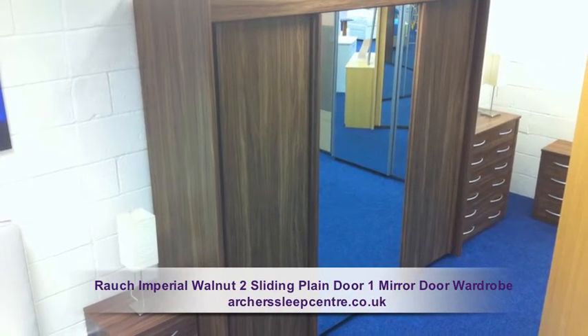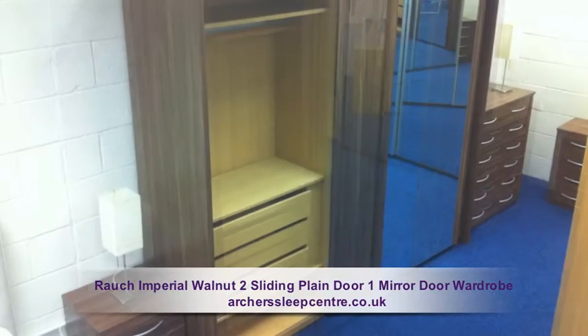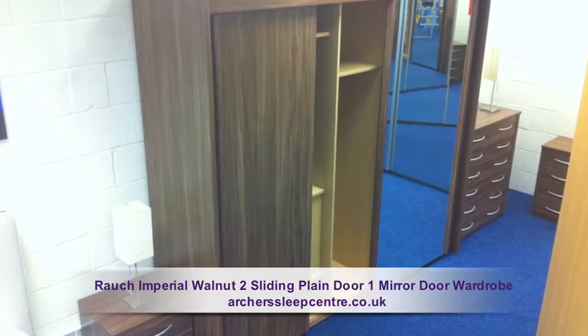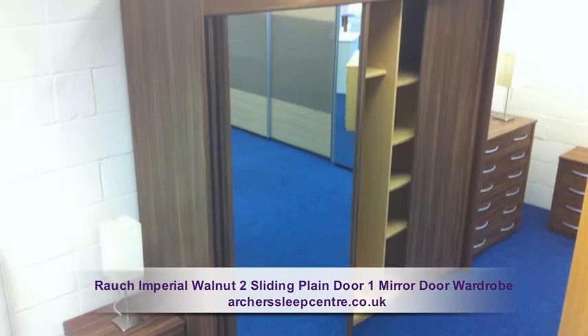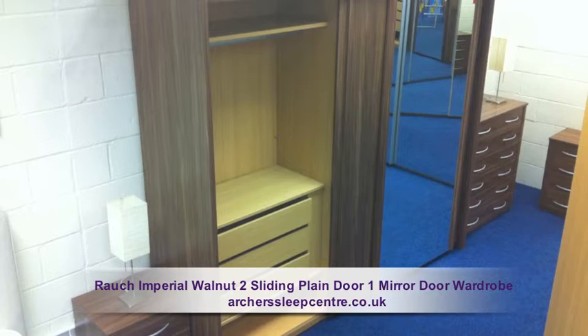The Rauk Imperial Walnut, two sliding plain doors and one mirror door wardrobe has a height of 223cm, a width of 250cm, and a depth of 65cm.